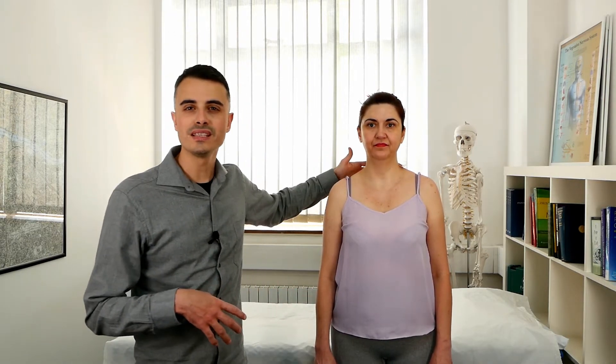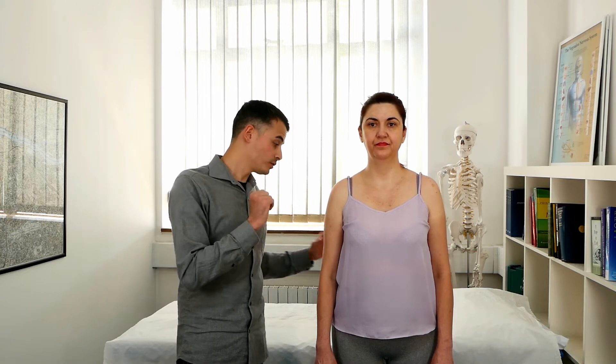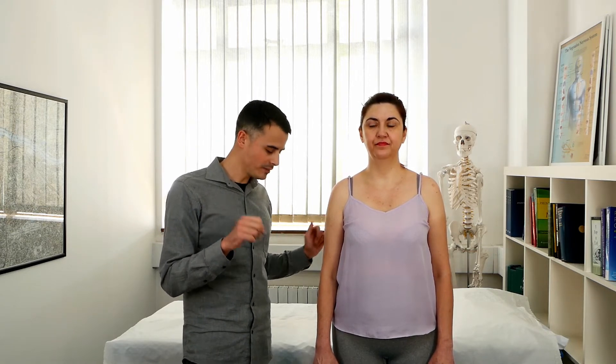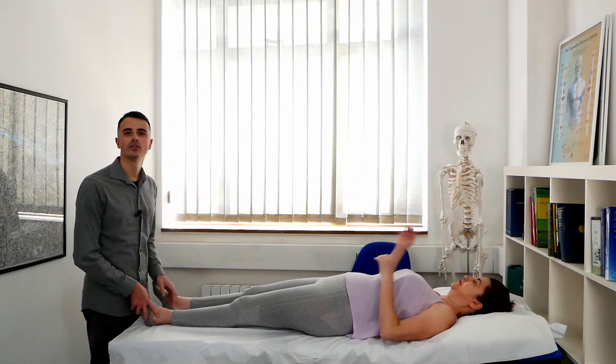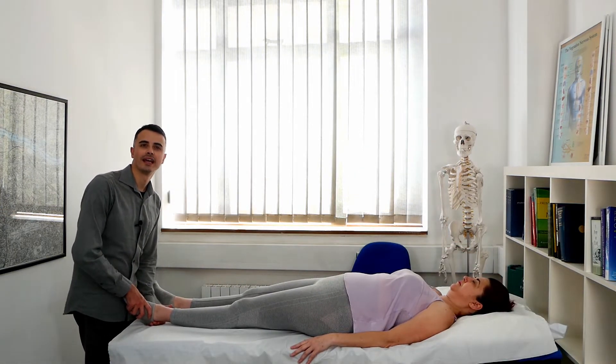Now I will show the test for the knee. This cervical-thoracic area is very visible — it doesn't work properly at all. For the knee it's a little harder — it's L3, the innervation of the knee. But because she has an injury on the foot, there will be a restriction also on the sacrum. Now we do some tests on the ankle to see if there is any difference.